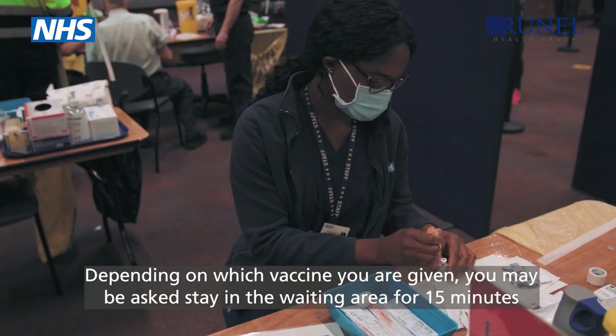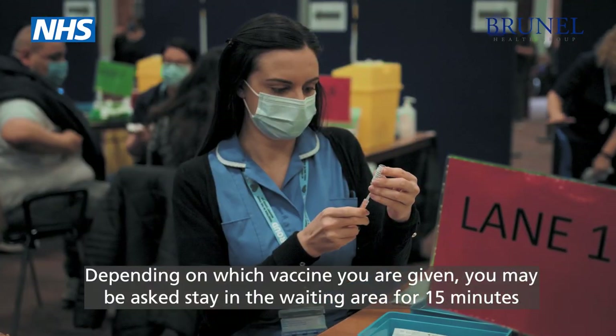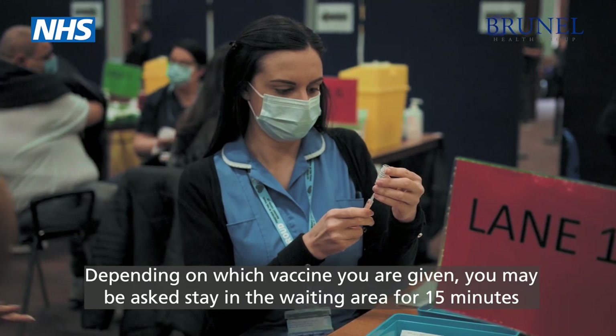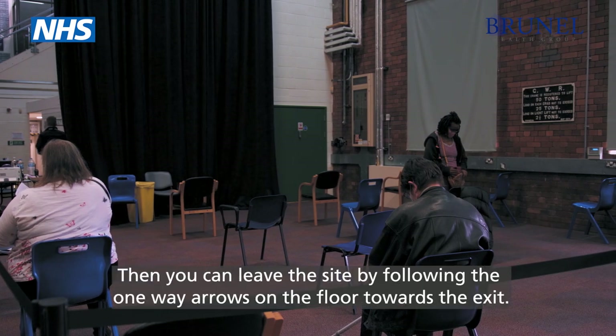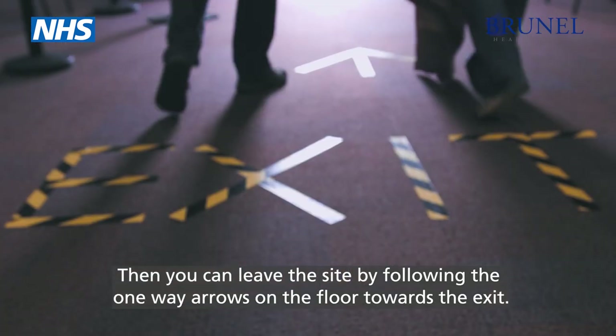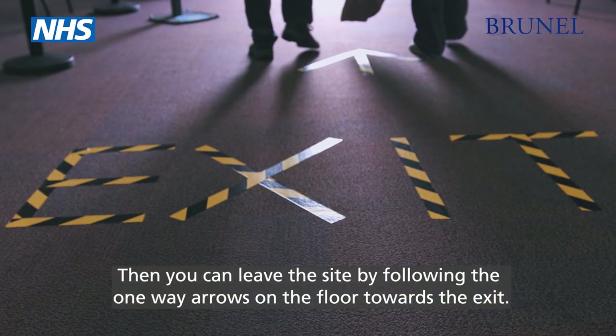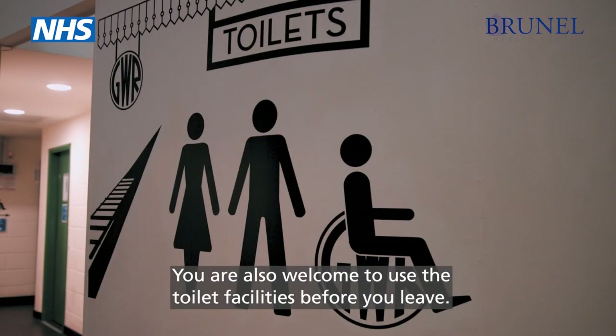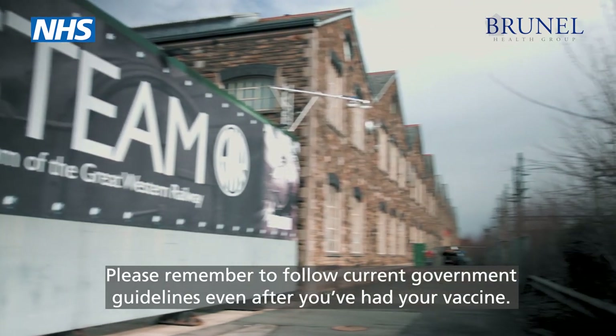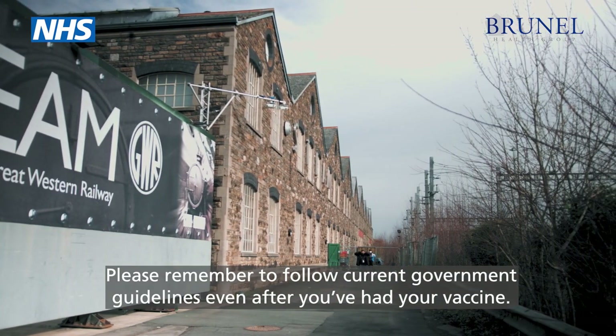Depending on which vaccine you are given you may be asked to stay in the waiting area for 15 minutes to make sure you are well and have no adverse reactions. Then you can leave the site by following the one-way arrows on the floor towards the exit. You are also welcome to use the toilet facilities before you leave. Please remember to follow current government guidelines even after you've had your vaccine.